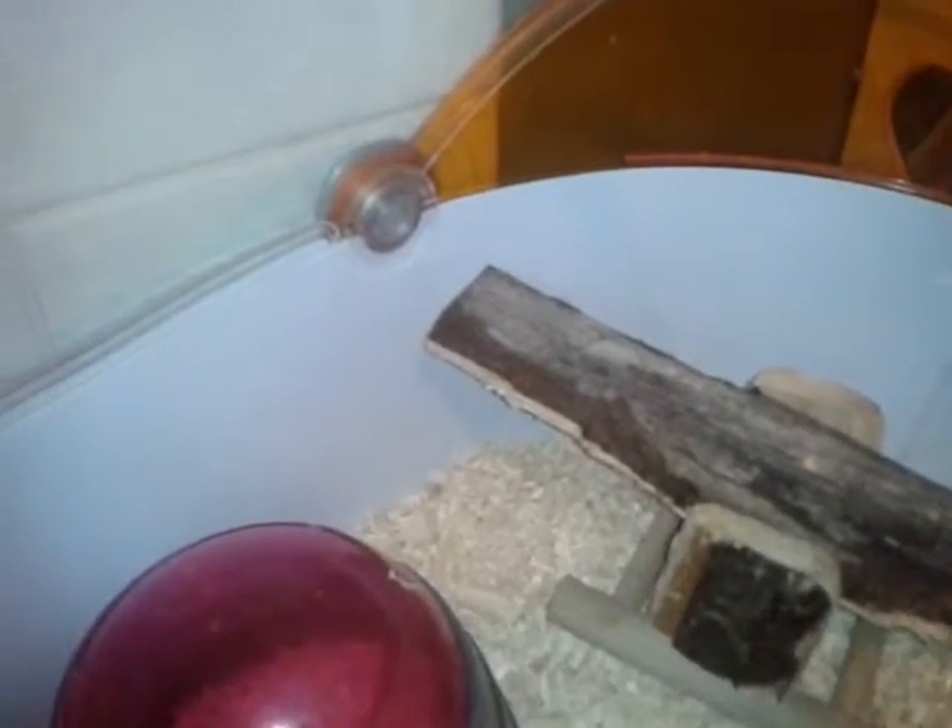Hey guys, today I'm doing a quick cage tour. So over here we have a seesaw which is just normal, and then we have our chew toy. But the little nibbler has come out because I took it out because I didn't know if it's dangerous or not.